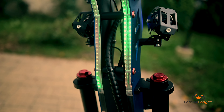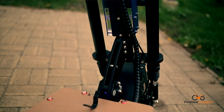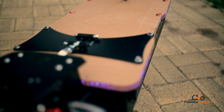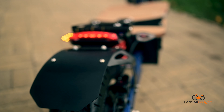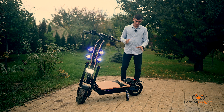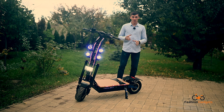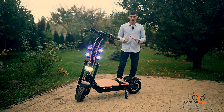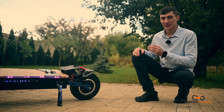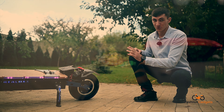Referitor la sistemul de suspensie, mai exact cel față, este dotat cu furcă dublă, exact ca la motocicletă. Acest sistem este special gândit pentru a amortiza cât mai bine denivelările din asfalt și din off-road. Pe spate, tot la fel, este dotat cu un sistem de suspensie dublu, hidraulic, cu arc și amortizor. Pe spate avem roata de 13 inch, fără cameră, exact ca la mașină, iar în interiorul acesteia este amplasat și motorul de 4000W, unul dintre ele.